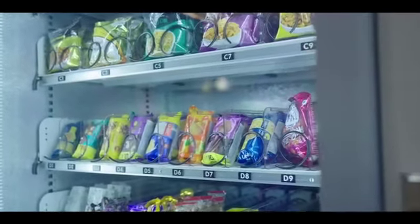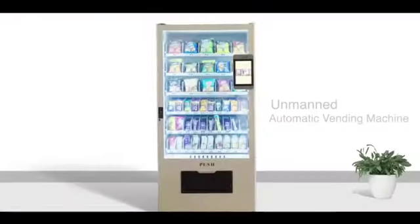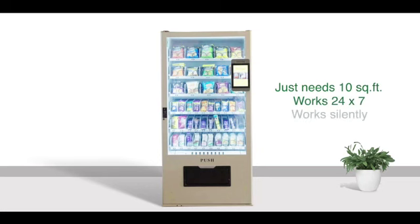And what's more, a lot of these are a healthy variety — like driverless cars, Vendomatic Vending Machine is an unmanned automatic vending machine. It just needs 10 square feet, works 24 by 7, and works silently.